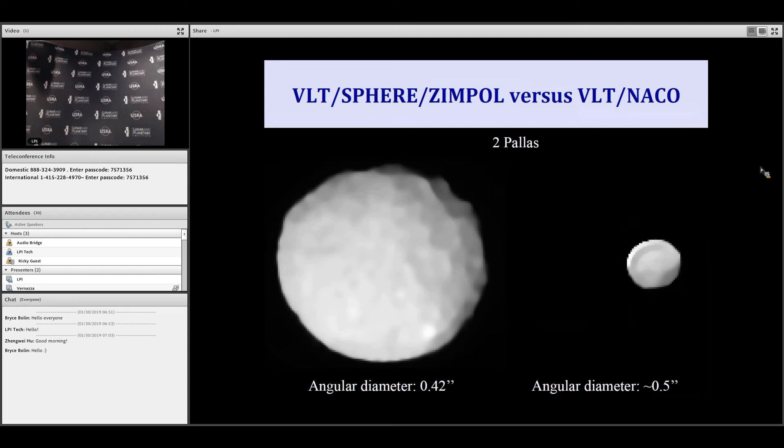Here I highlight the progress made with the SPHERE instrument with respect to the previous generation instrument, NACO, on the same telescope. You can measure how well we can now resolve craters in the case of Pallas. With NACO observations, even a large body like Pallas was still a roughly unresolved potato. Now with SPHERE, we really start to have surface detail that couldn't be caught before with any observing system, including HST.